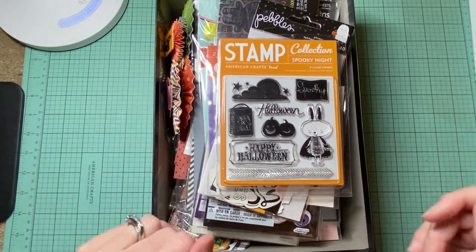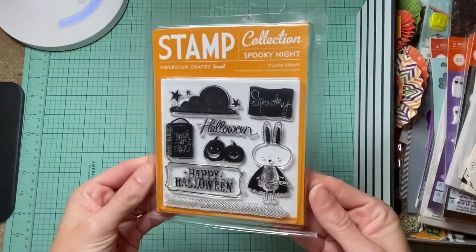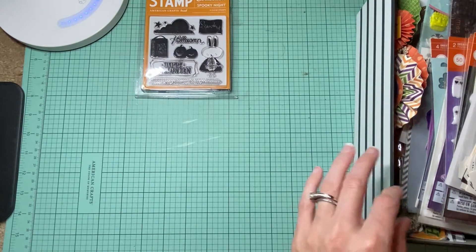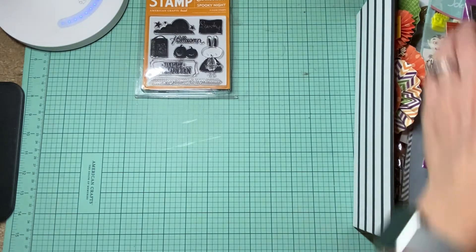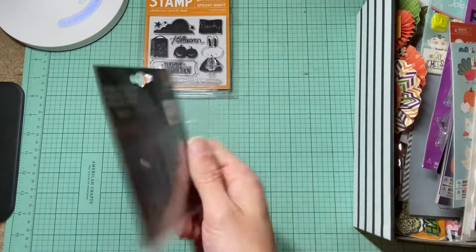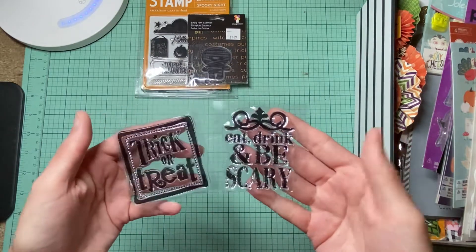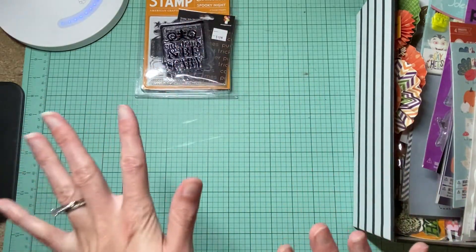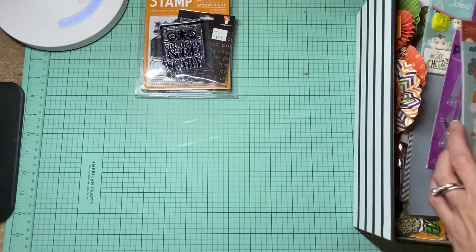The first thing is this stamp collection from Spooky Nights. I also have a couple more stamps — here they are — this one right here which is probably one of my favorites that I use all the time, and then I have these two: 'Eat Drink and Be Scary' and 'Trick or Treat.' Those are really all the stamps I have for Halloween. I'm not sure about fall — I still have to go through my fall stuff.